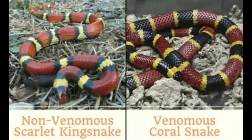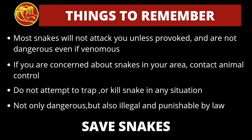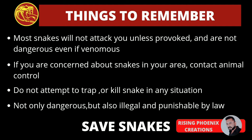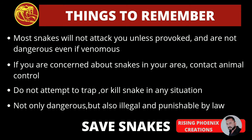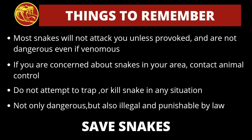These were some important differences between the venomous coral snake and the non-venomous scarlet king snake. Most snakes will not attack you unless provoked and are not dangerous even if venomous. If you're concerned about snakes in your area, contact animal control. Do not attempt to trap or kill a snake — it can be dangerous and is also illegal and punishable by law.